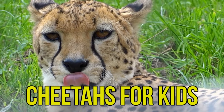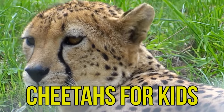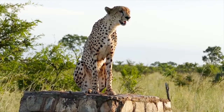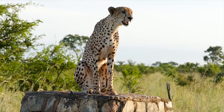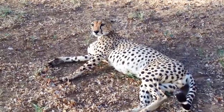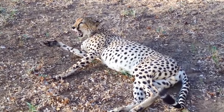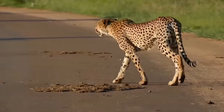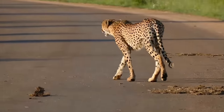Cheetahs for Kids. Let's learn interesting facts about cheetahs. This is a cheetah. Cheetahs are mammals. The cheetah is a member of the big cat family. Cheetahs are smaller than other members of the big cats such as lions and tigers.